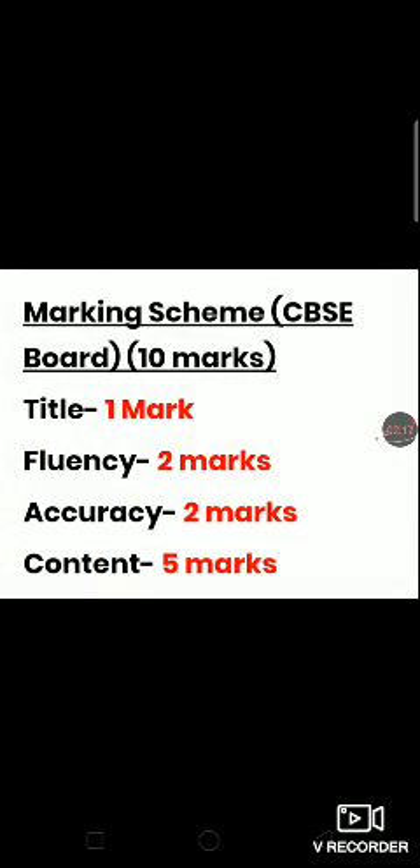This is the marking scheme according to the CBSE board. Story writing consists of 10 marks: 1 mark for title, 2 marks for fluency, 2 marks for accuracy, and 5 marks for content.